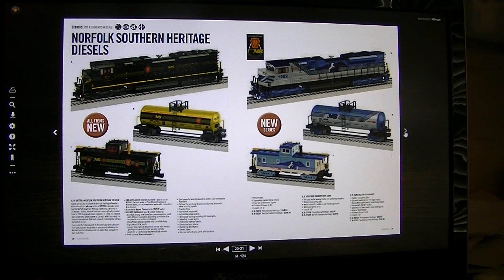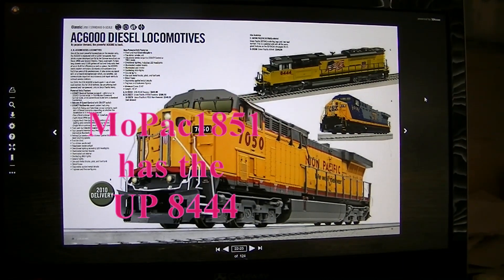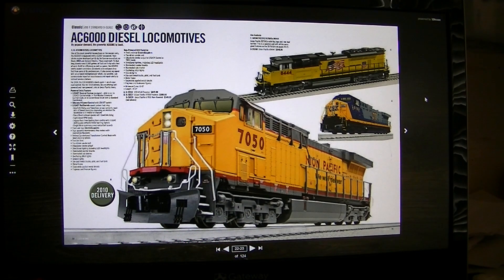On the next page we have the UP8444, which also had this great horn. So that's the four engines. Now let's move on to the next segment — I'm going to talk about some of the issues that Lionel had with these 2009-2010 SD70 ACEs.